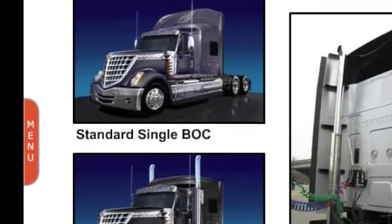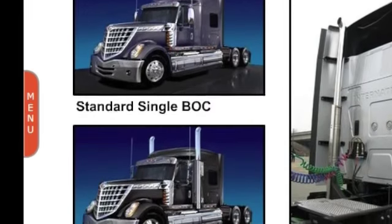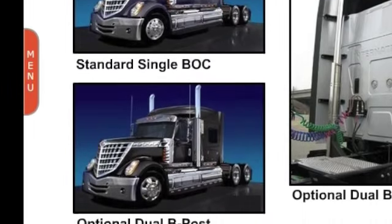The Lone Star has options regarding exhaust. Take for instance this dual post-mounted exhaust with 7-inch pipes shown here.